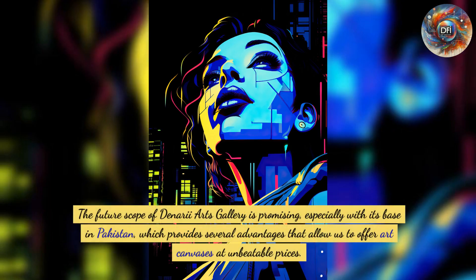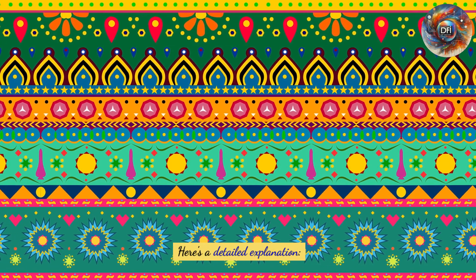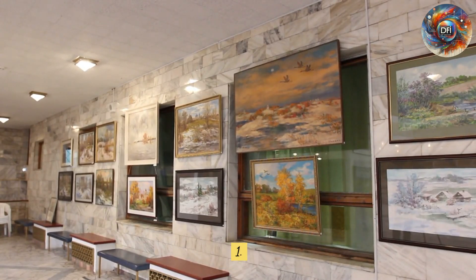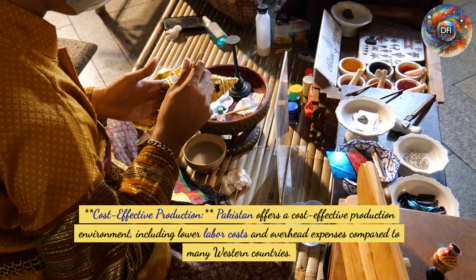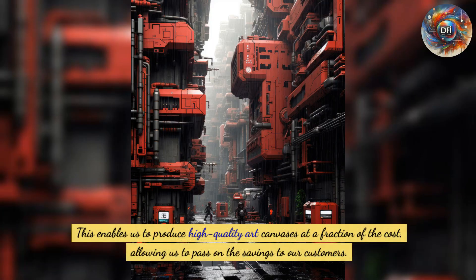The future scope of Denari Arts Gallery is promising, especially with its base in Pakistan, which provides several advantages allowing us to offer art canvases at unbeatable prices. First, cost-effective production: Pakistan offers a cost-effective production environment with lower labor costs and overhead expenses compared to many Western countries, enabling us to produce high-quality art canvases at a fraction of the cost and pass the savings on to our customers.